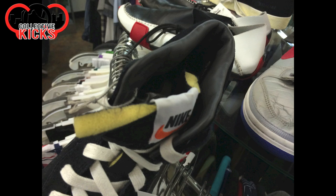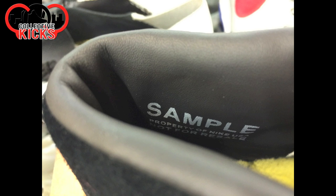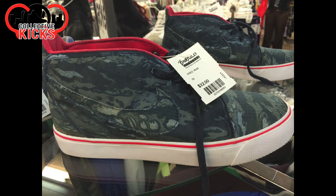And then there are some other samples. Look at the tongue — it's like incomplete. You can see the way this thing looks. And these are some Blazers — samples as well. These are from that era when they had the AJKOs with the aged-looking soles. I think that's what they did with these as well. You can see 'Property of Nike, Not For Resale' printed on them.